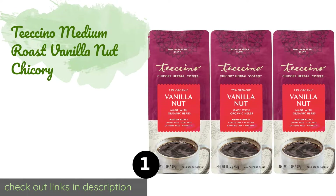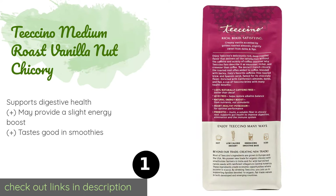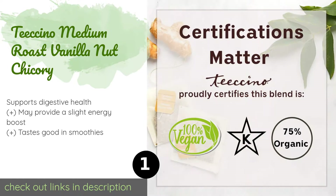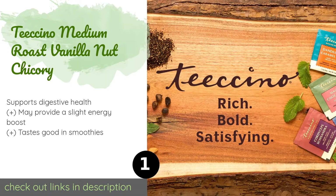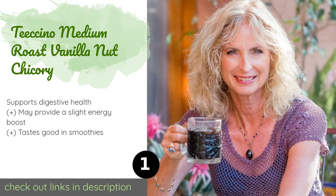The number one is Teeccino Medium Roast Vanilla Nut Chicory. It brews just like regular java, so you can use your usual drip coffee maker, a percolator pot, an espresso machine, or a French press. It has hints of roasted almonds and is moderately sweet.